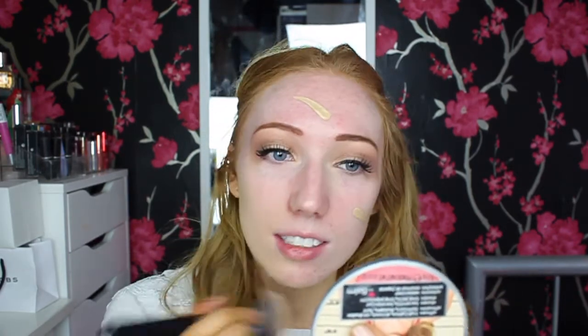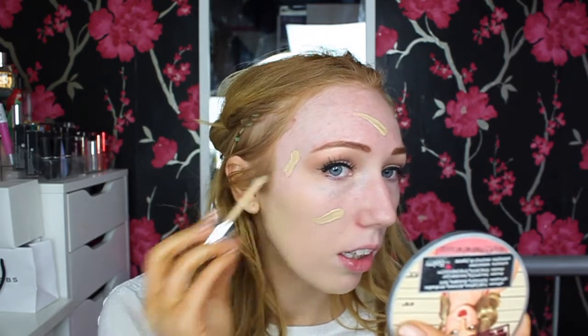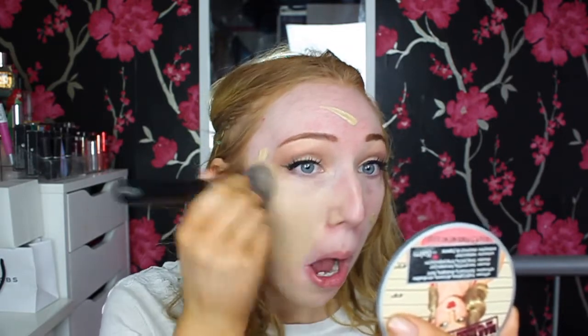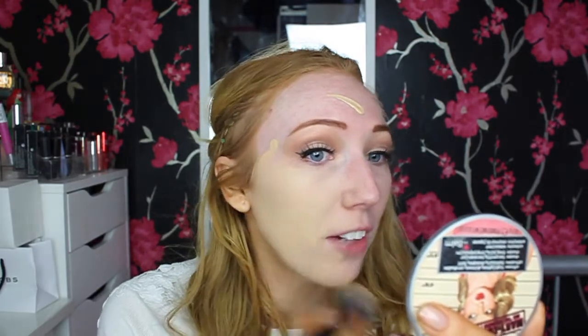I'm going to apply four drops over my face — one on each cheek, one on my chin, and one on my forehead. That doesn't actually look like a lot of foundation. I'm going to buff it out with the brush. It does say it has a lot of pigment, so hopefully a tiny amount will give full coverage. It's given me medium coverage and looks a little bit patchy, so I'm going to apply a couple more drops.